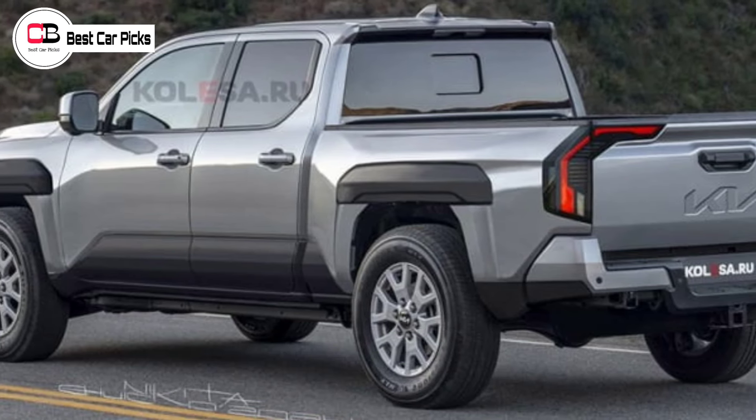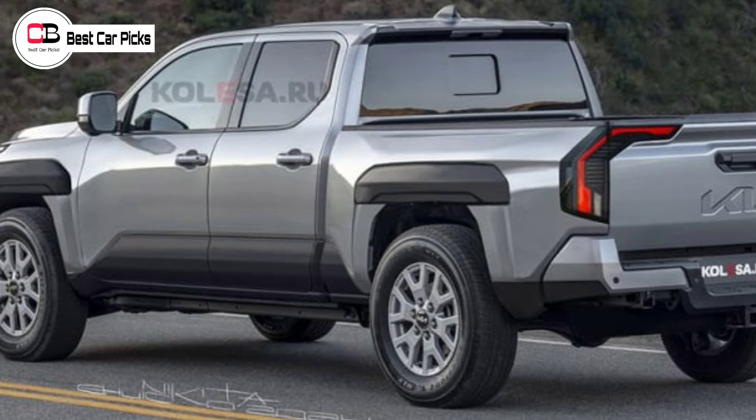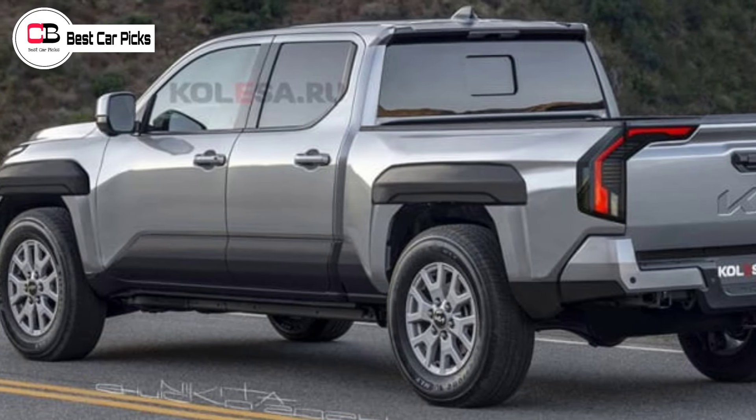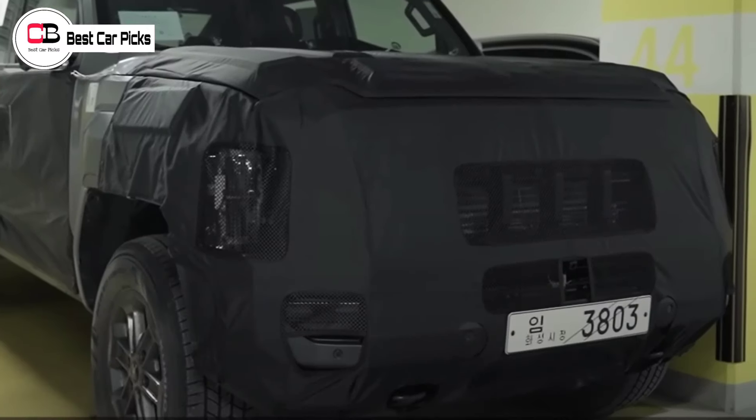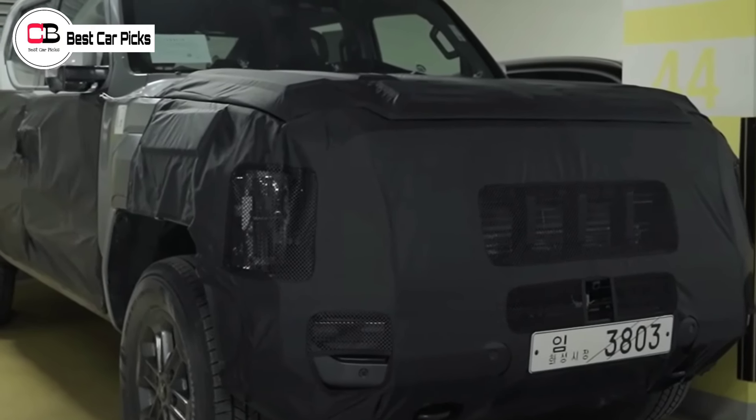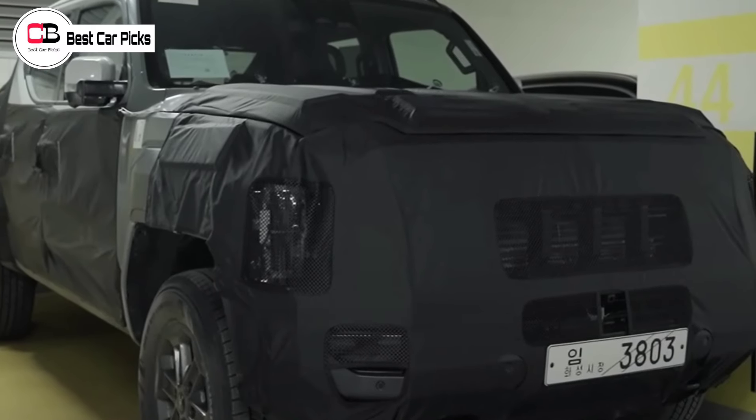The grille is reminiscent of the Carnival people mover, while the head and tail lights borrow from Kia's electric car stylebook. Though the plastic cladding seen on the sides in this render would likely be divisive if Kia takes that path.